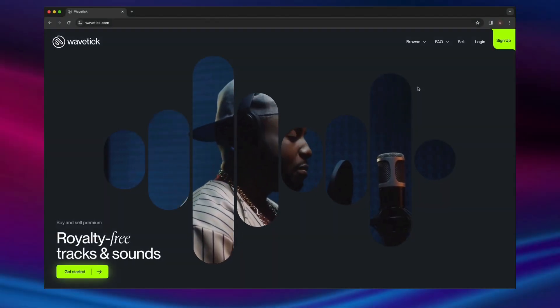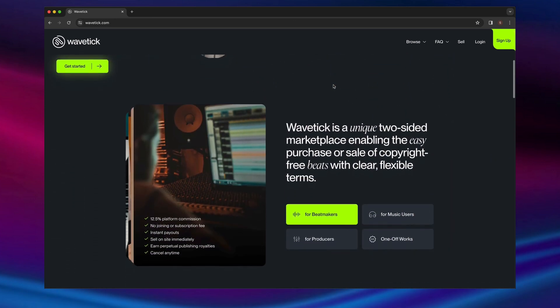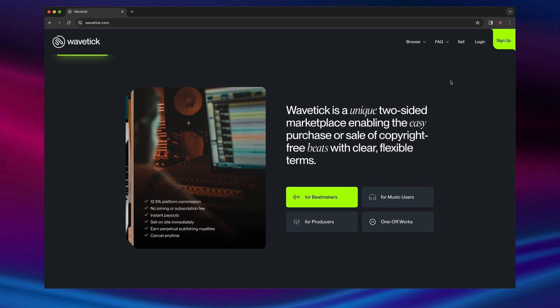Hi, I'm Shirooz Raoufi, and I'm the founder of Wavetick. Wavetick is a two-sided marketplace for both buyers and sellers of licensable musical works.